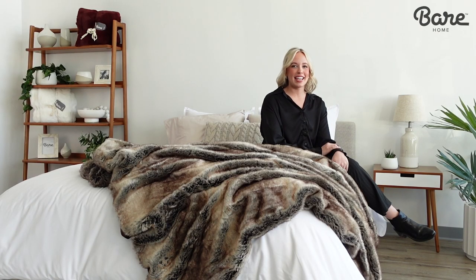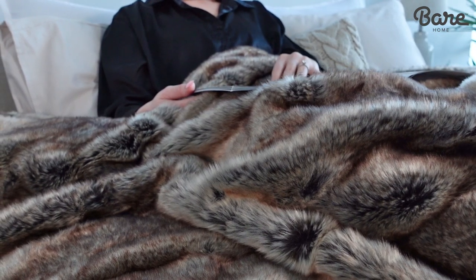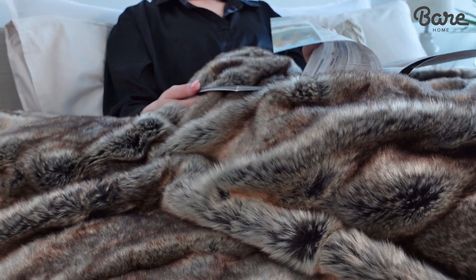We already know you have great taste, so why not show it off. Cuddle up under a throw or add an oversized version to your bed. It's just the right size for a queen.